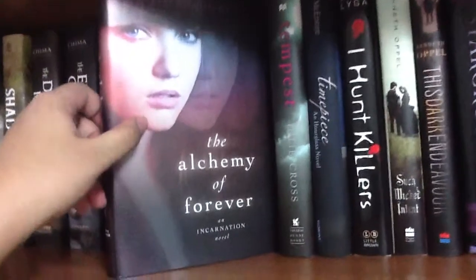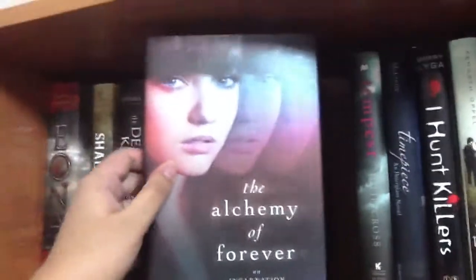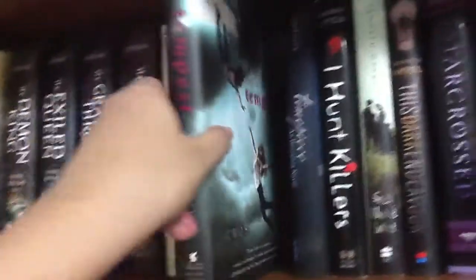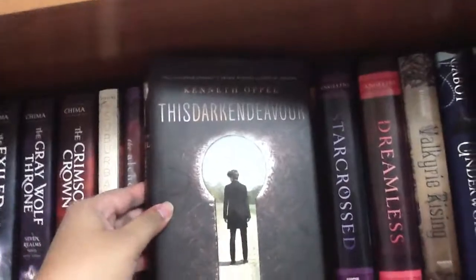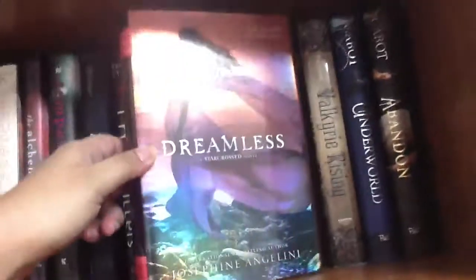'The Alchemy of Forever' — I cannot find the author's name, it's out of view — Avery Williams. 'Tempest' by Julie Cross. 'Timepiece' by Myra McEntire. 'I Hunt Killers' by Barry Lyga. 'This Dark Endeavor' by Kenneth Oppel, and the second one 'Such Wicked Intent' — they changed the covers. 'Starcrossed' by Josephine Angelini — I like these covers, they're all shiny — and 'Dreamless.'